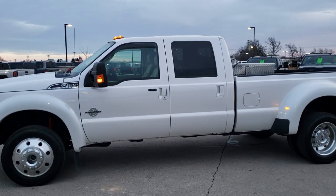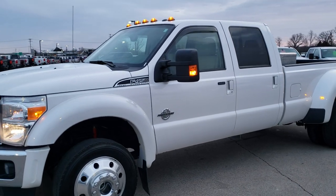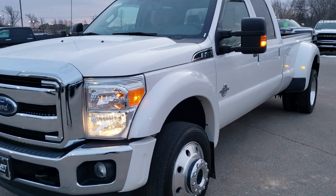This is stock number 10346. We are here at Summit Automotive in Fond du Lac, Wisconsin, your new and used heavy duty truck and Ford headquarters.